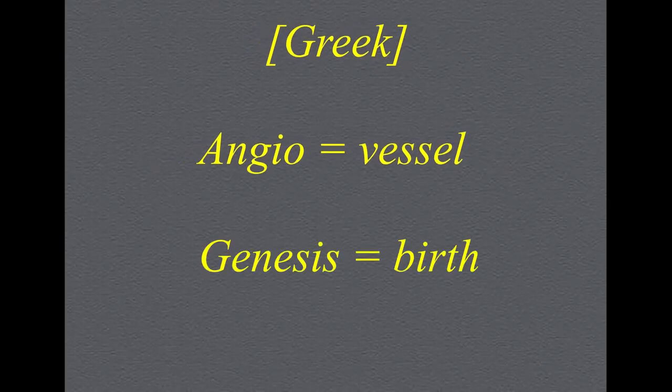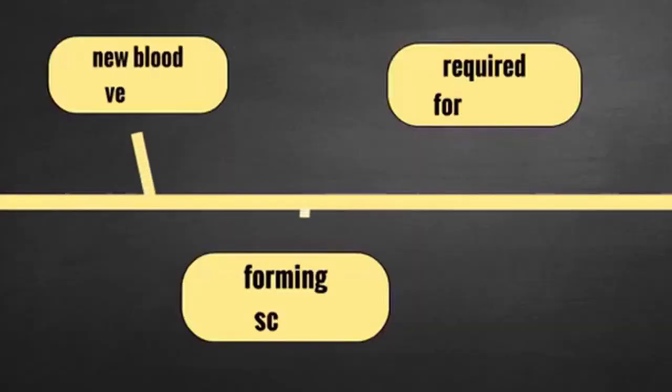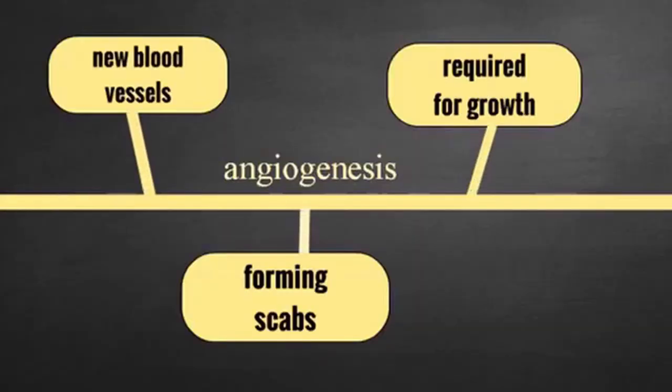Angio meaning vessel and genesis meaning birth in Greek. For example, when you get a paper cut, angiogenesis occurs. Blood vessels are created and then directed towards the cut, where blood will be supplied so as to form a scab. It is a vital function required for growth and development, as well as the healing of scars.